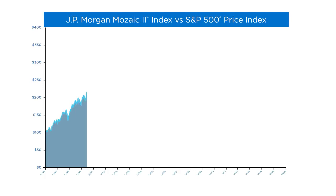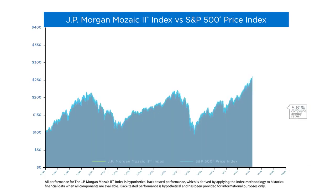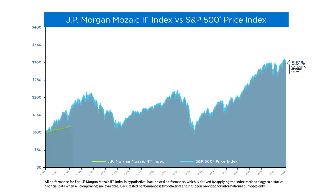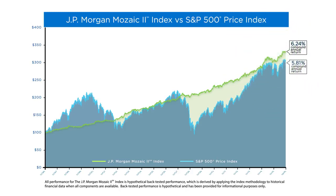From November 1996 through September 2016, the S&P 500 price index has averaged a 5.81% annual return. While the JPMorgan Mosaic II index, had it existed, would have experienced a 6.24% annual return, with 78% less volatility, as shown by the green line's relatively steady growth without any large drops.